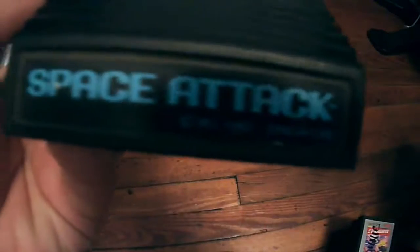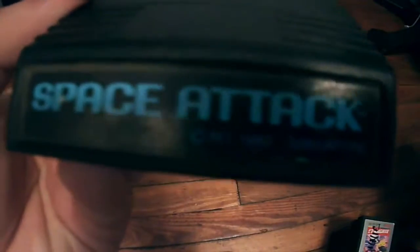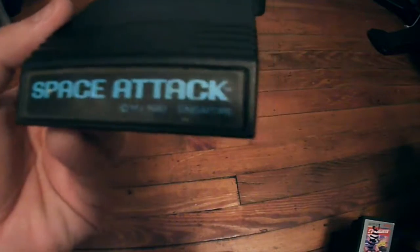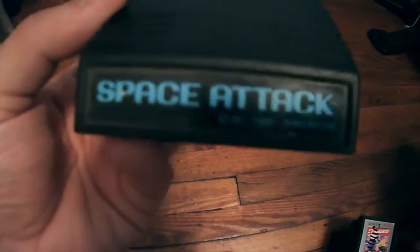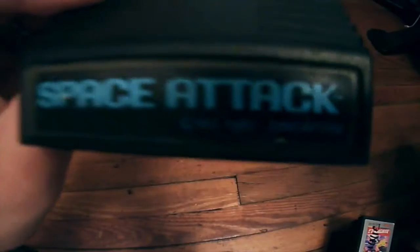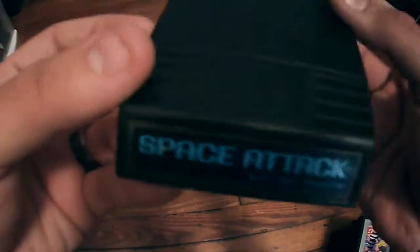Next up is Space Attack, which is basically a complete and total ripoff of Space Invaders on the Atari 2600. This is put out by Mattel. I don't think this game is at all different than Space Invaders — maybe there are some differences, but it's almost an exact replica. And this game is worth about $10.